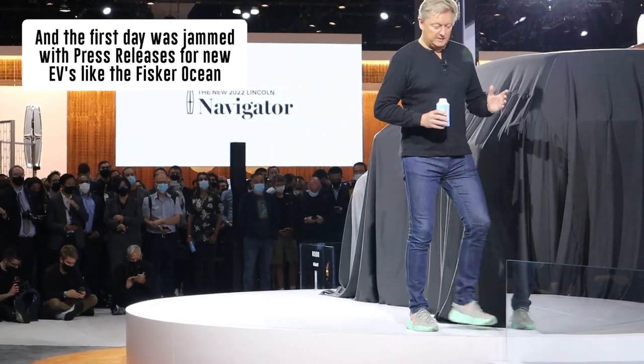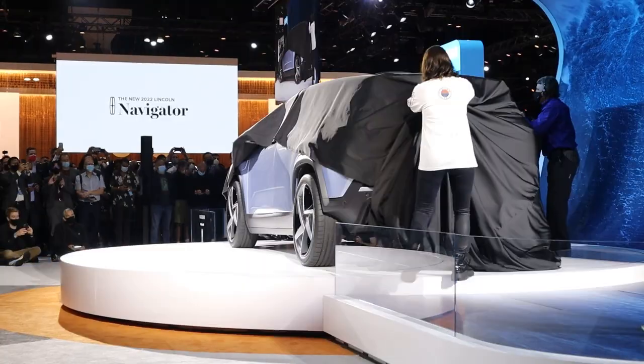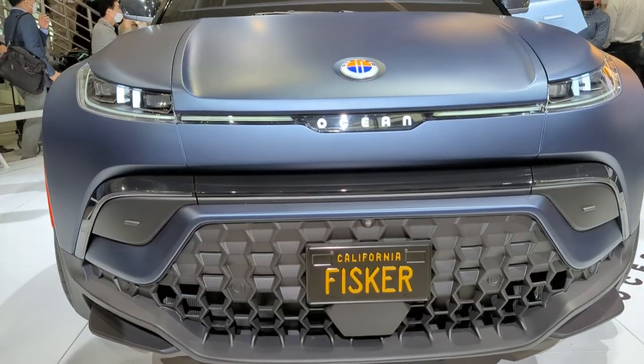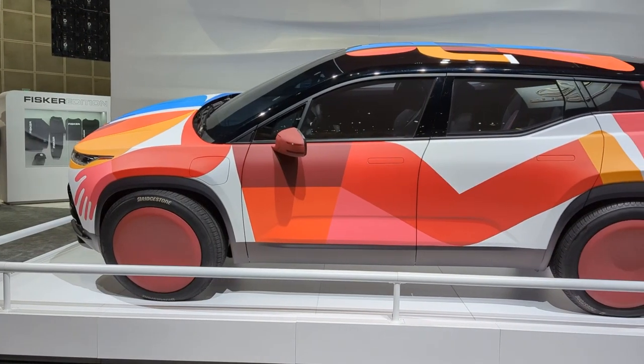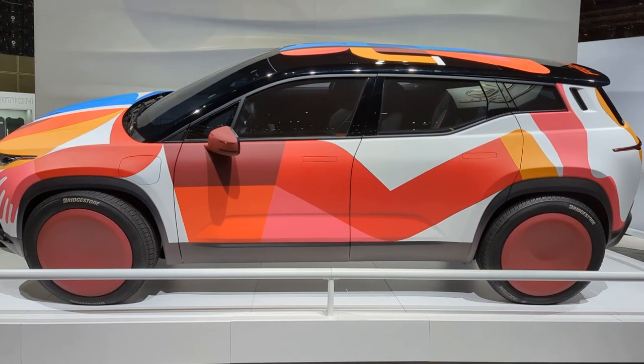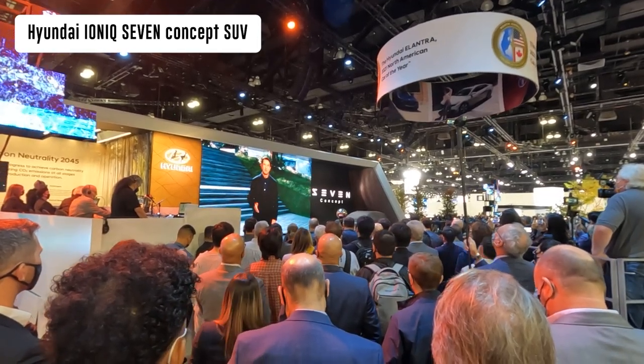Let's take a look at the vehicle — let's look at the Fisker Ocean. We are excited to share with you the first glimpse of the 7th concert.